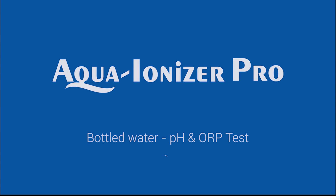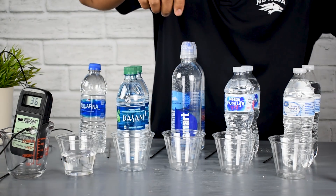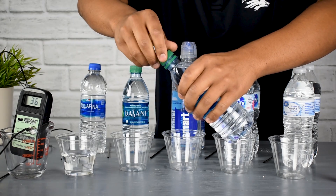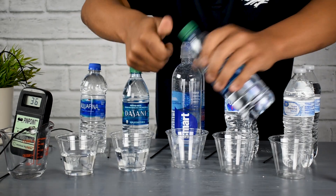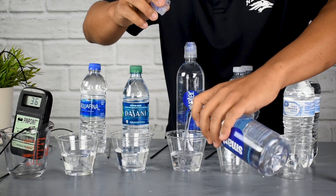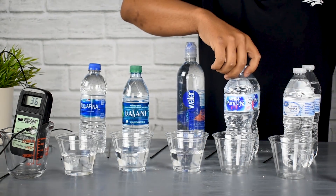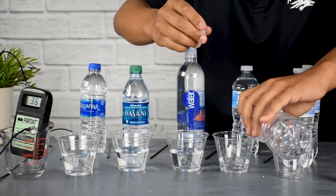Hi and welcome to another Aqua Ionizer Pro video. Thanks for taking some time to check us out and learn a little bit more about water. Today's video is about bottled water, doing testing using a couple of different methodologies to check on the health benefits and quality of each of these bottled waters. We chose five of the more popular brands we've seen whether it's from people at the gym or people that call in and ask about their specific type of waters.